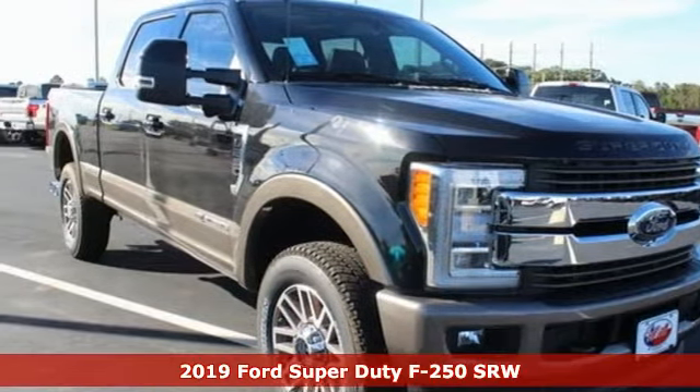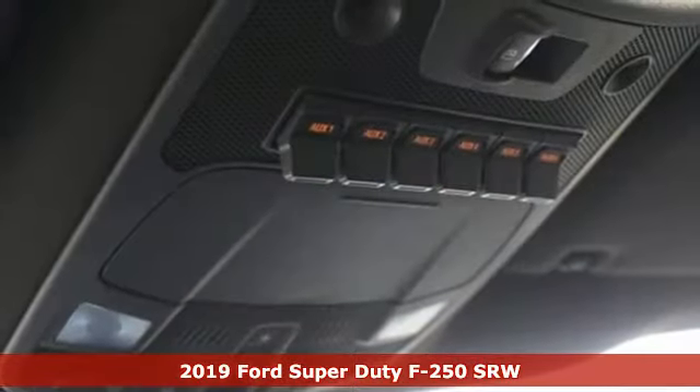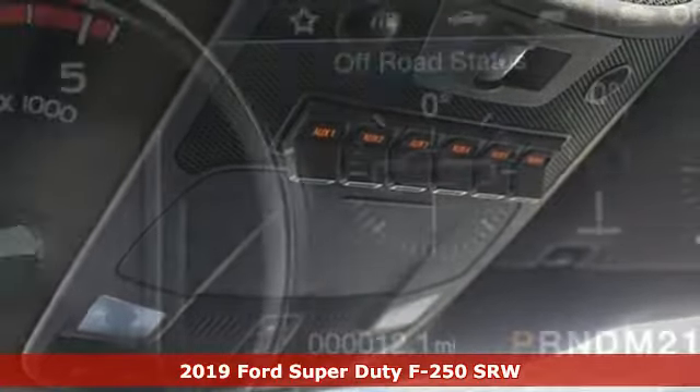It's a new 2019 Ford Super Duty F-250 single rear wheel. Ford is America's best-selling vehicle brand.